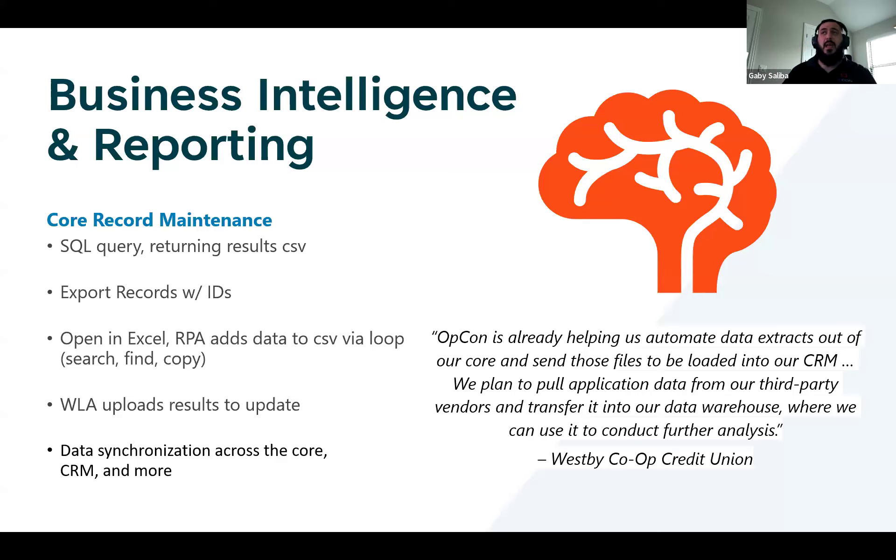Now with RPA, you can even scrub that data. You can say, 'I want to pull this report, but I don't want columns G, D, and E, and I don't want rows 50 and below.' So you can actually build that into your workflow, scrub that data, and have it ready for reporting as soon as it comes out.